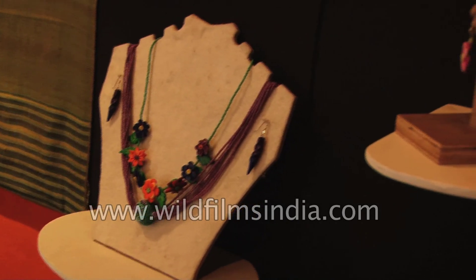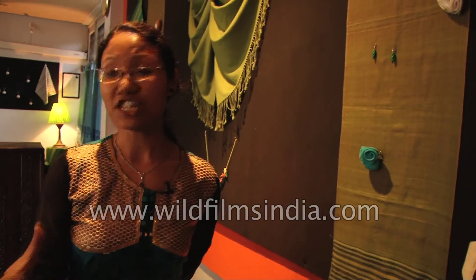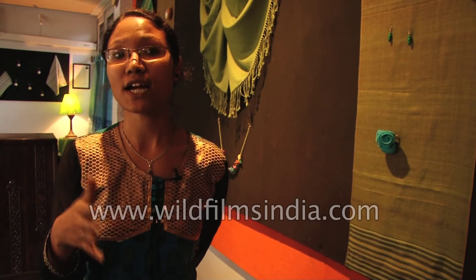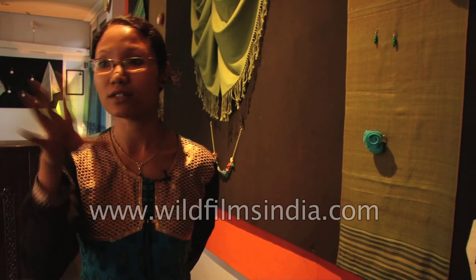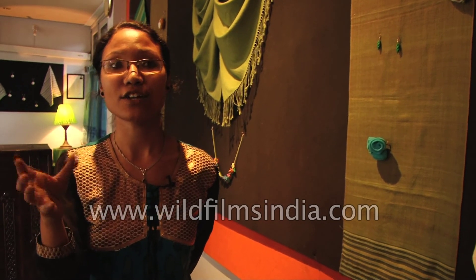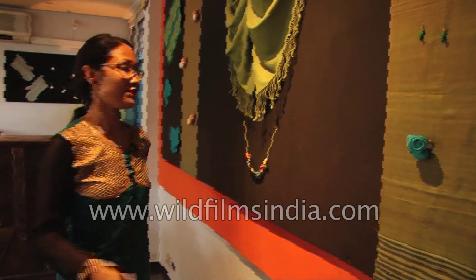Do you have your own interior designers? In the head office we do have designers who come up with initial ideas and create different kinds of things. Besides that, people from different places come to our head office as volunteer designers and share their ideas. So yes, we have both in-house and volunteer designers.